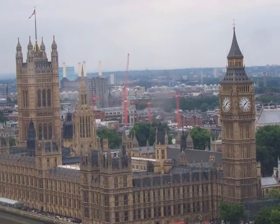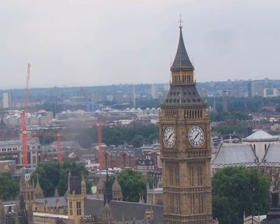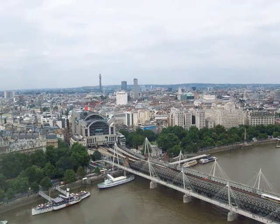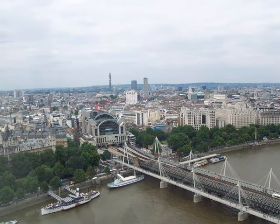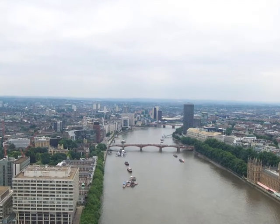Look, there are the permanent buildings. The Thames River looks busy.